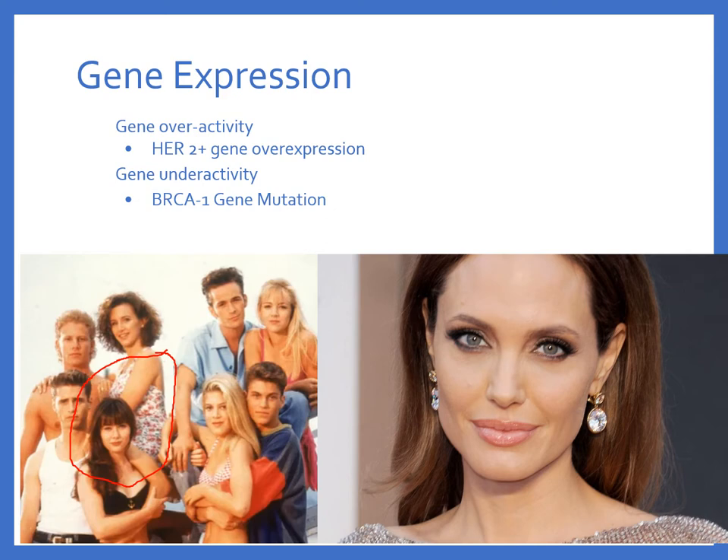Just to clarify — about 50% of the population has a defective BRCA gene. However, Angelina Jolie's specific mutation carried an 87% risk of breast cancer and a 50% risk of ovarian cancer. Not to mention, she had previously lost her mother, grandmother, and aunt to cancer. That's why she made the decision to go forward with a bilateral mastectomy and oophorectomy.